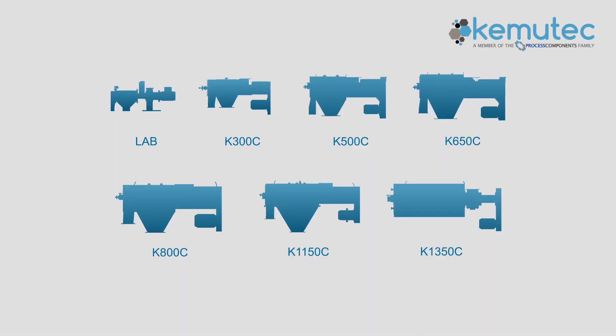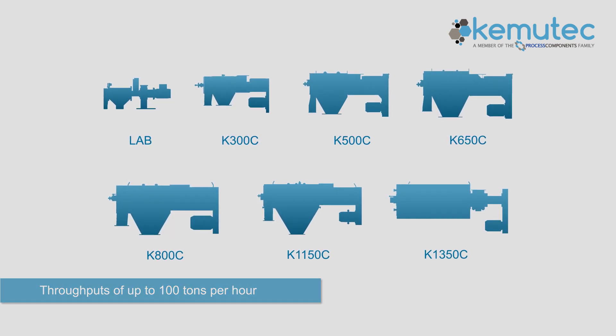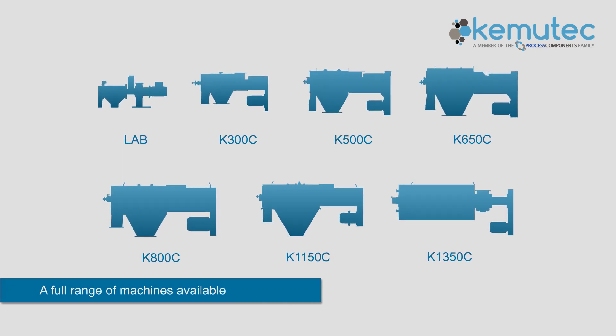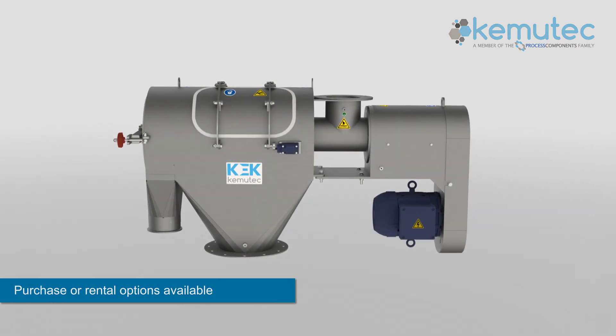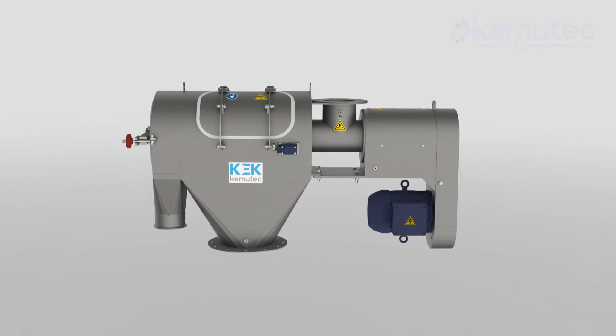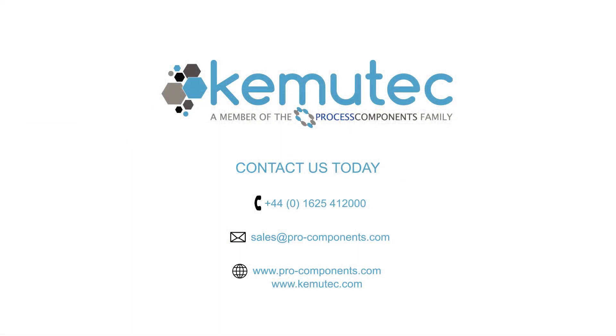With a full range of machines on offer, allowing for throughputs from just a few grams up to 100 tons per hour, available in a wide variety of material and finish combinations to suit your application. With both purchase or rental options available and a comprehensive after-sales service that will ensure longevity of your machine. Contact Process Components today to order your Keck Centrifugal Sifter and fulfill all your sifting needs.